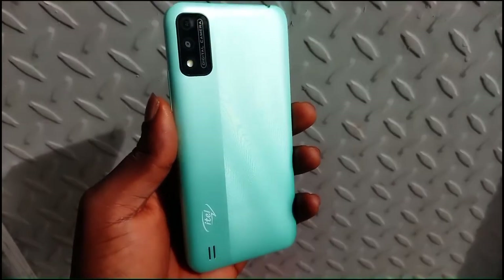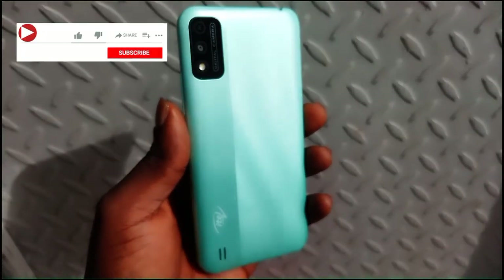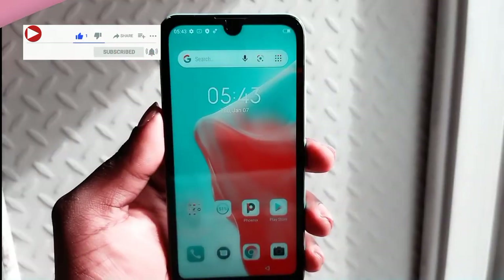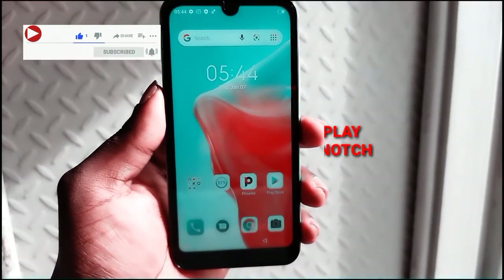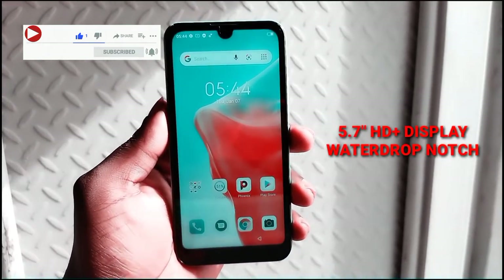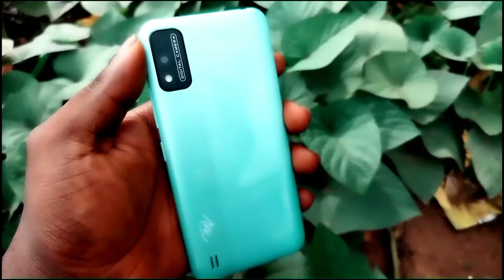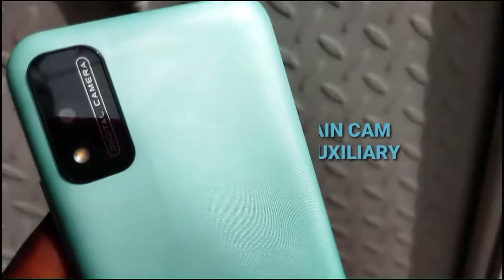Hey guys, Ultra here. This is my quick review of the Itel A37. The device isn't very impressive, so I'm just gonna head straight to the details. First, the device has a 5.7-inch HD+ display with an 18:9 aspect ratio. The notch houses a 5-megapixel selfie camera.